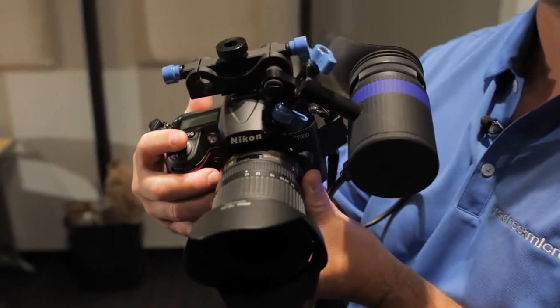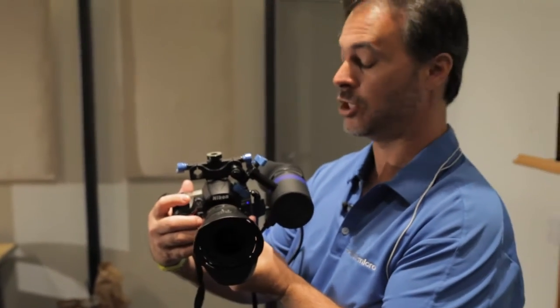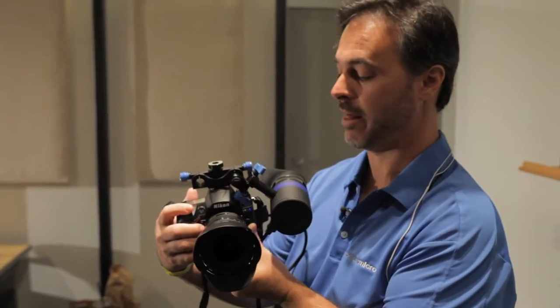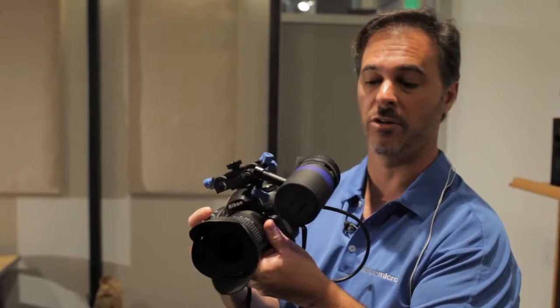We have it on the brand new, just-to-be-released Nikon D7000. This is a brand new Nikon camera — it's 1080 24p. It's somewhere around a crazy price, about $1,000, a little bit more with a lens, a little bit less without. It's going to come out in a couple of weeks and it's got a beautiful signal coming out.